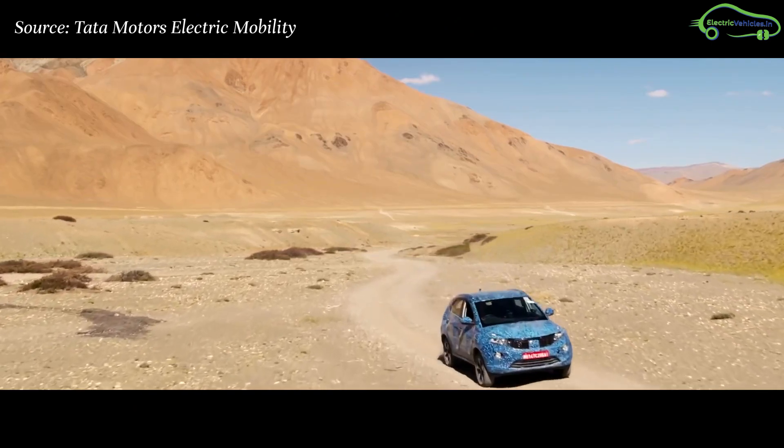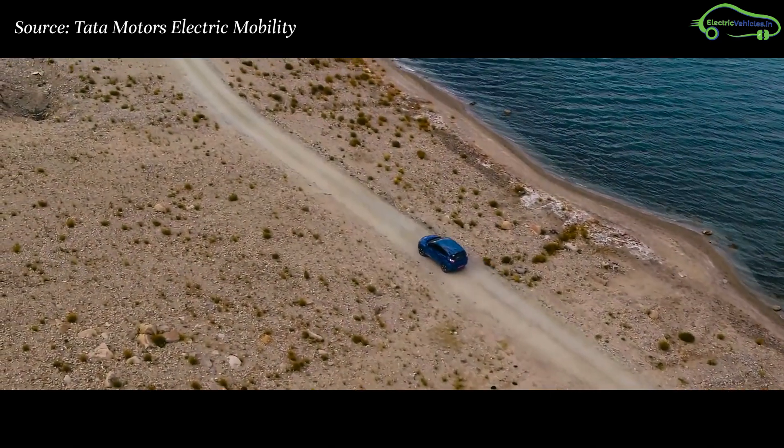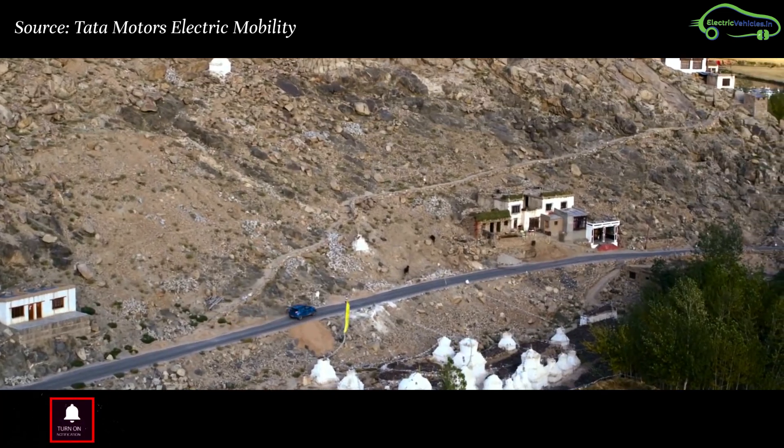Coming to the Nexon EV specifications, the car has a range of 250 to 300 kilometers on a single charge, and the top speed of this car is over 100 kilometers per hour.